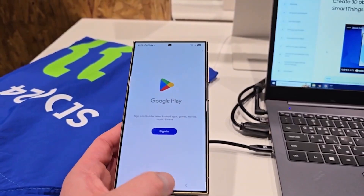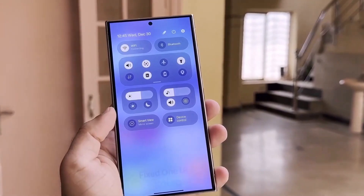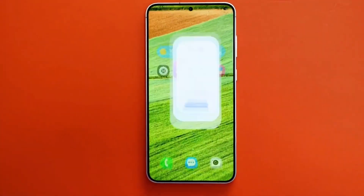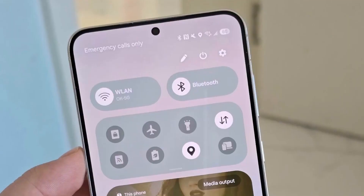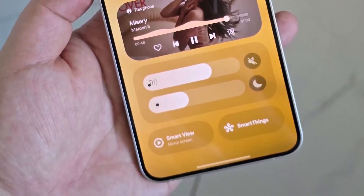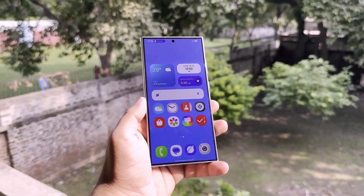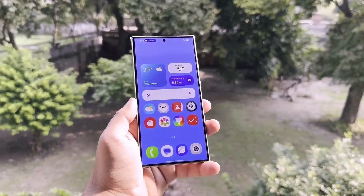Speaking of the lock screen, One UI 7 will bring new widgets in various sizes and even transparent widgets for your home screen. The quick panel is also getting a significant redesign. According to a sneak peek shared by Ice Universe, the new layout features horizontal sliders for adjusting volume and brightness, which are fully customizable — you can arrange these sections however you like, making the experience more personal. Samsung has also focused on enhancing animation fluidity, so opening the recent apps tab or switching between apps feels buttery smooth with no lag or frame drops.